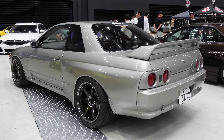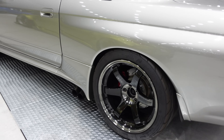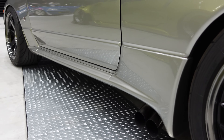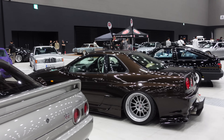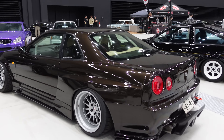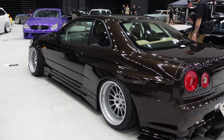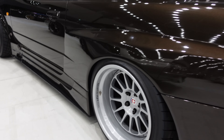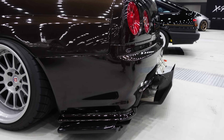On this R32 beside the 350Z, there's another set of TE37s, but look at the side exit exhaust — that is really interesting, I don't think I've ever seen that on an R32, let alone any Skyline. Interesting touch. And have a look at this R34 while we're at it: brown cars are hugely underappreciated — so good looking. This one has very expensive HRE wheels looking really nice, and a crazy rear diffuser sticking far out from the rear bumper.